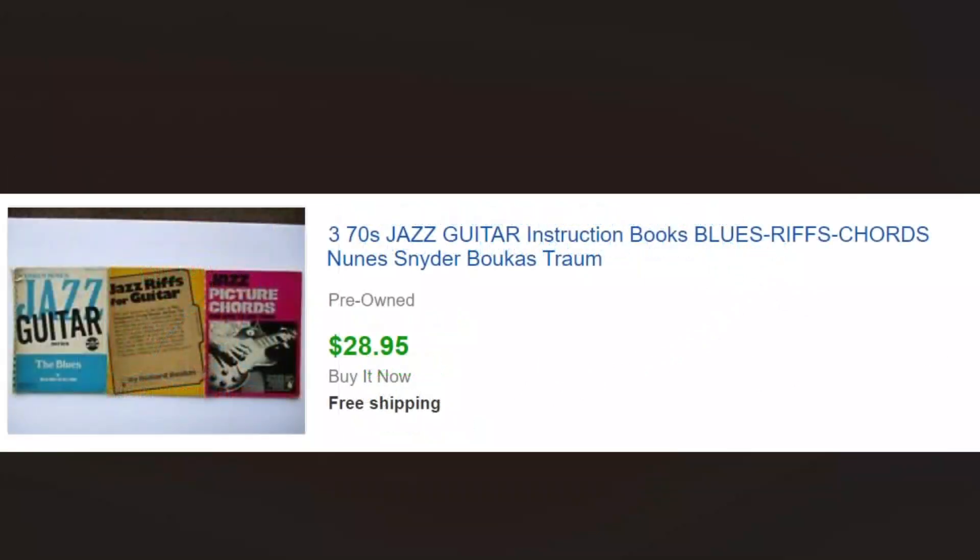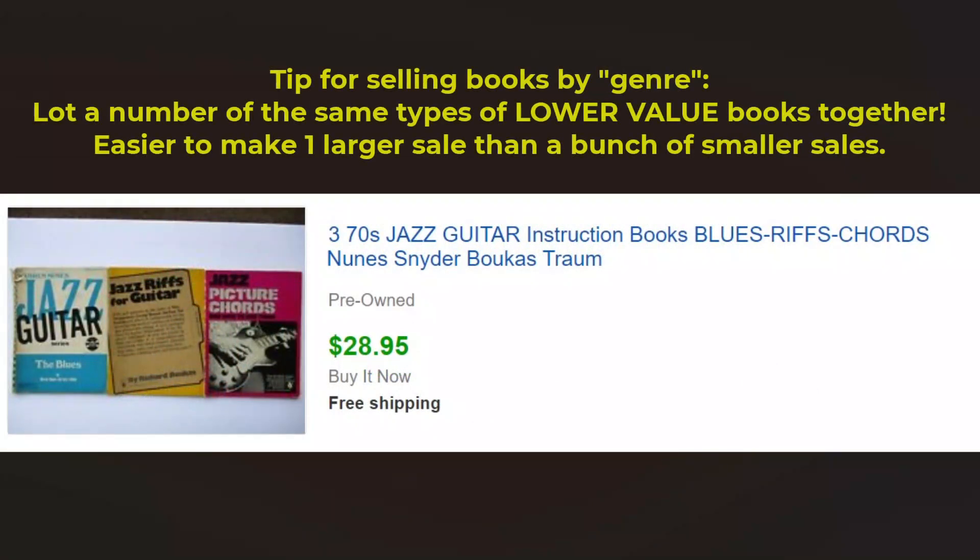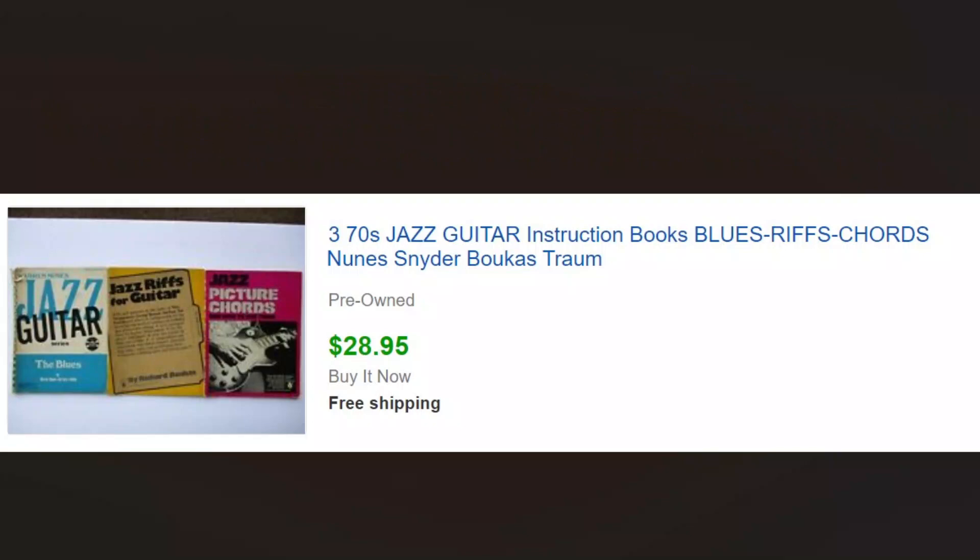Jazz instruction — sometimes we'll see a pile of music books and if you can put together a nice lot like this one — jazz and blues violin. Piano doesn't do as well, but guitar, jazz, blues things like that do a little better than just piano courses. We picked these up for 50 cents a piece or so, just put a nice lot together, and got $28.95.